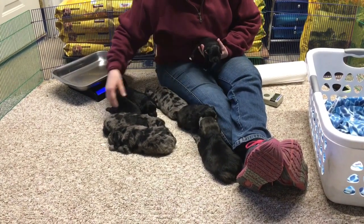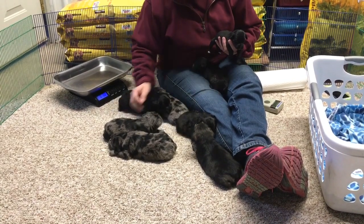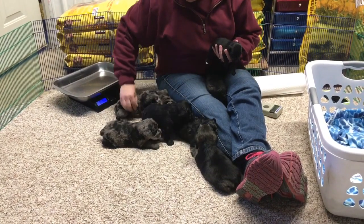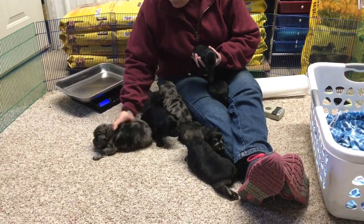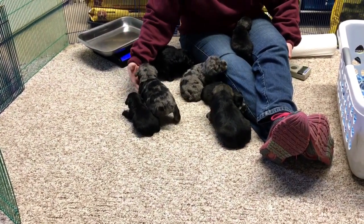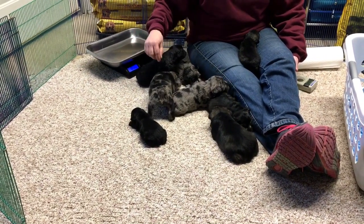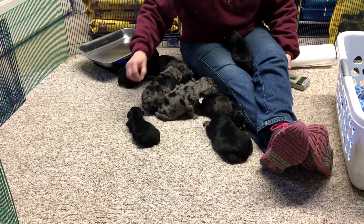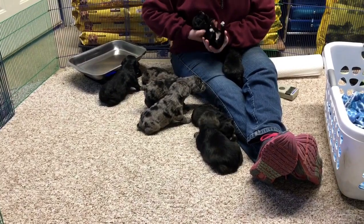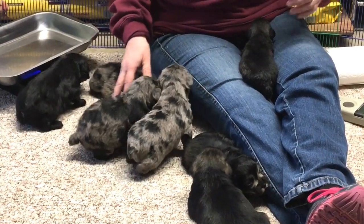The funny thing is if you look at the two females side by side — the big and the little — you can see there is a huge difference. This is the female I'm keeping, and then this is the little one next to her. And I'll tell you what, she must have eaten before she came up here — she's got quite a belly on her, Tootsie. She must have been eating before she came.